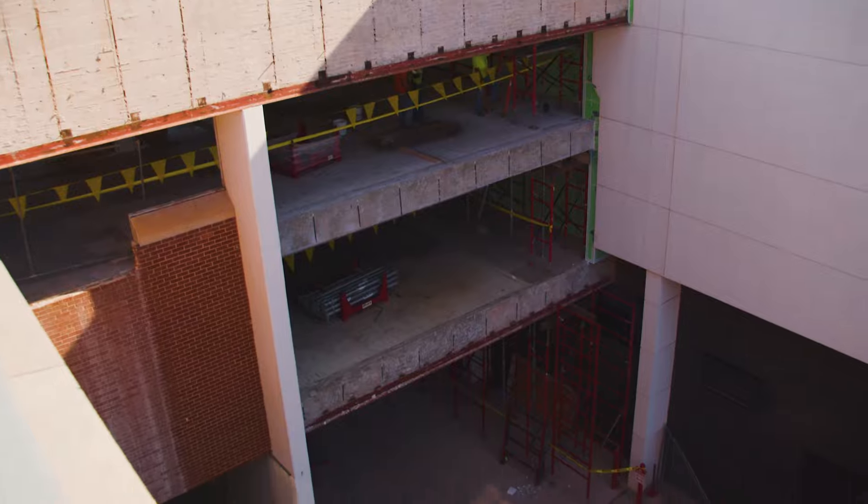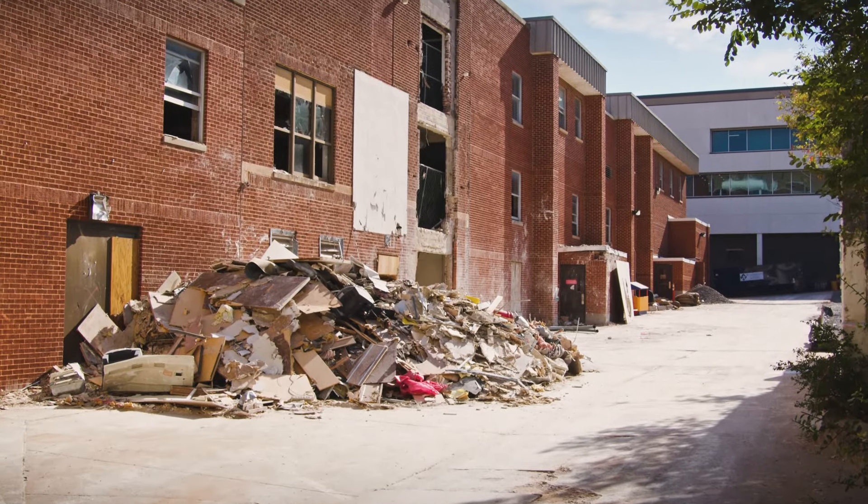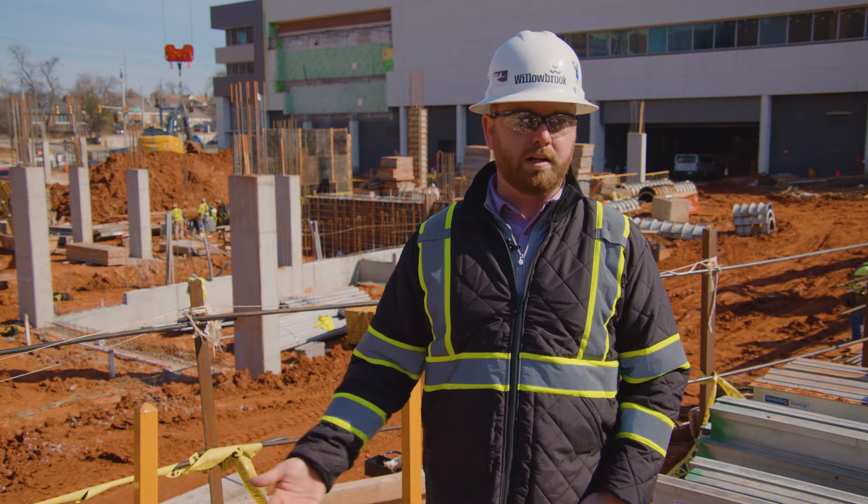Part of the demolition for this project was actually separating the Garrison Tower. When the Garrison Tower was built, it was cantilevered onto the existing Bilstein building, and so essentially we had to separate two buildings from each other.